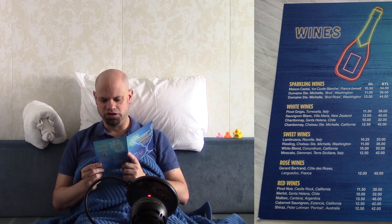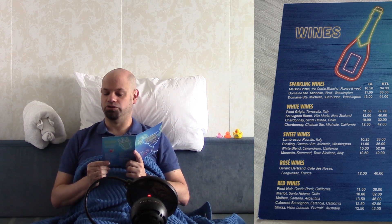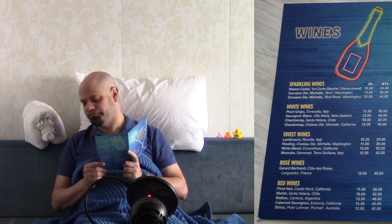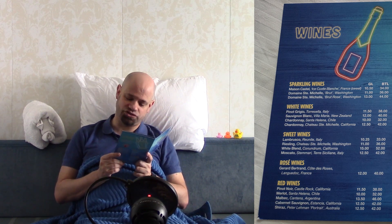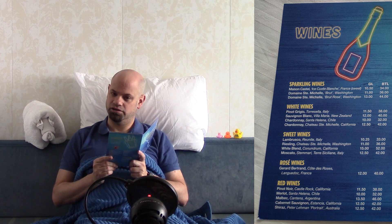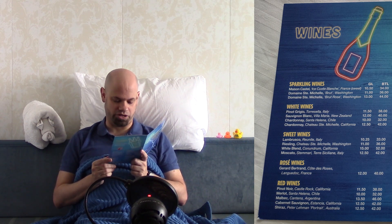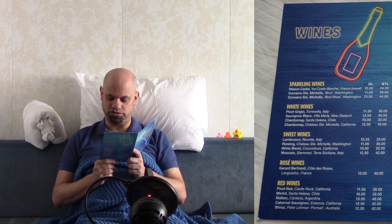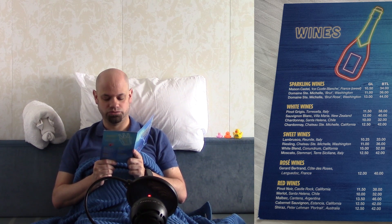Wines — we have quite a selection here. Sparkling wines by the glass range from $10.50 to $13.00, and per bottle from $34.00 to $44.00. White wines by the glass range from $10.00 to $12.50, and a bottle from $32.00 to $42.00. Sweet wines go from $10.25 to $15.00 per glass, and $32.00 to $52.00 per bottle. Rosé wines are $12.00 per glass or $40.00 per bottle. Red wines range from $10.00 to $13.50 per glass, and $32.00 to $46.00 per bottle.